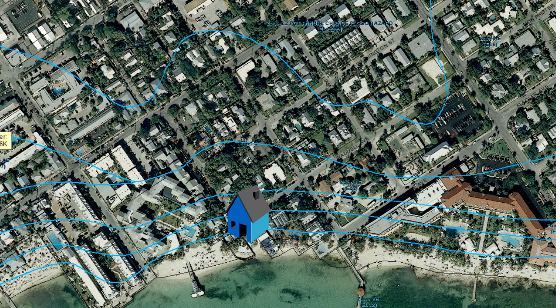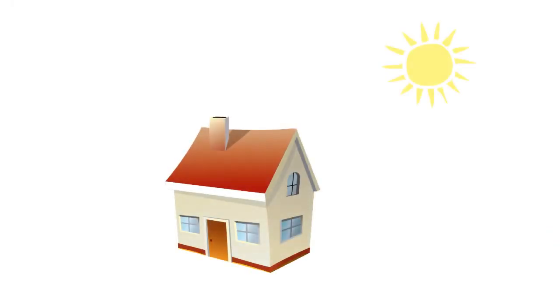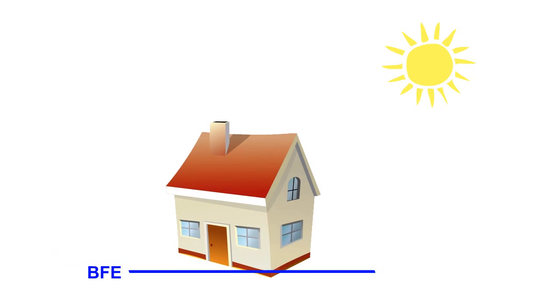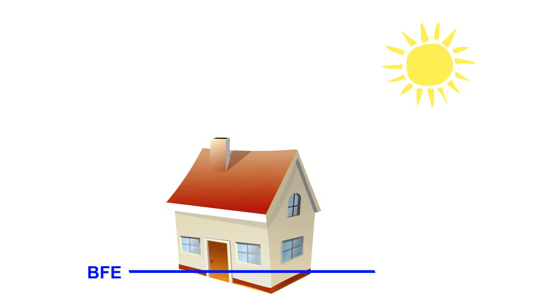Most buildings in Key West are within an A-E flood zone, which means further back from the coastline. Each A-E zone has a different elevation rating, meaning how high the first floor must be above sea level to be considered at the minimum flood level. FEMA refers to these minimum flood levels as base flood elevations, or BFE for short. Insurance rates are determined by a building's height below or above this flood level. Buildings below BFE pay much higher insurance rates.